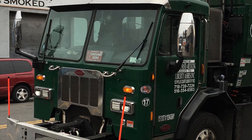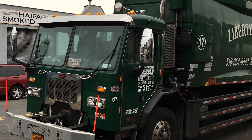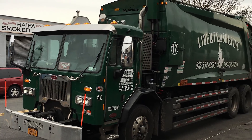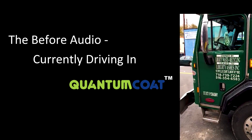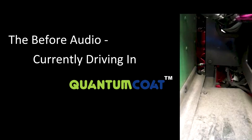A fellow contributor is tracking his 2017 Peterbilt for fuel mileage, engine audio, bucket speed, and fuel consumption as part of this Indiegogo offer. Sound reduction is the direct result of Quantum Coat reducing metal-on-metal contact.